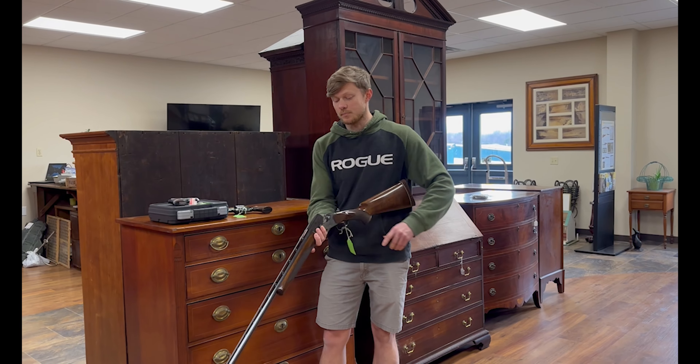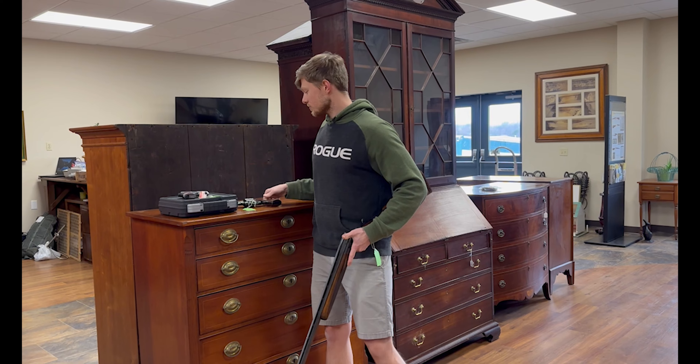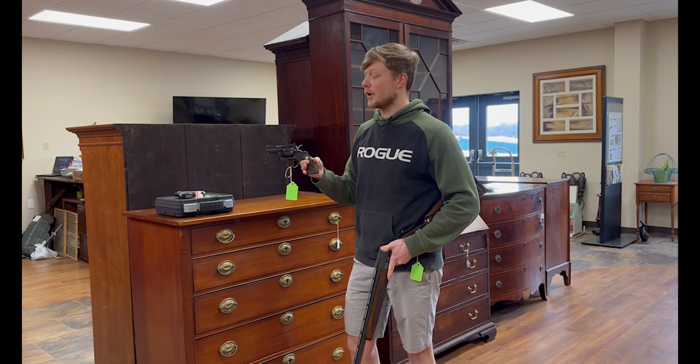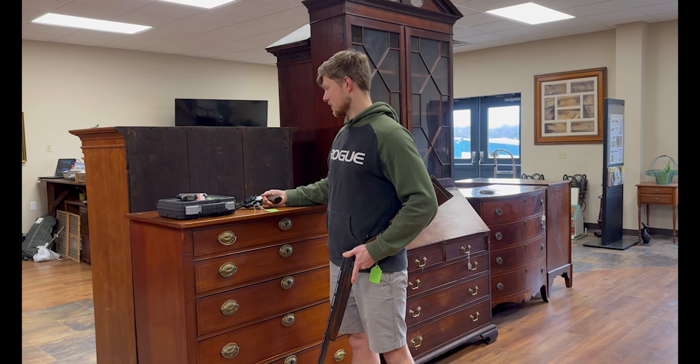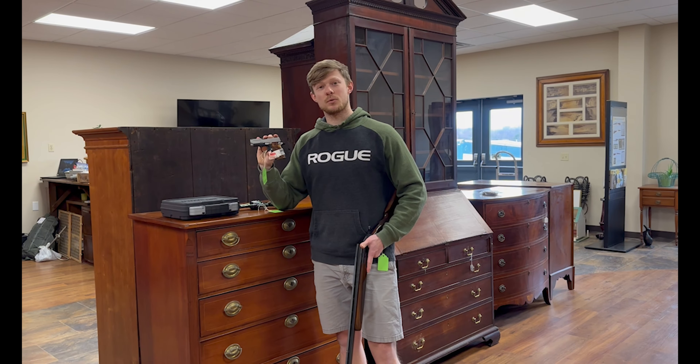We have this really nice Browning BT-99 trap shotgun, as well as the classic Colt Python revolver with the shorter barrel, and a couple of Sig Sauer pistols such as the 380.